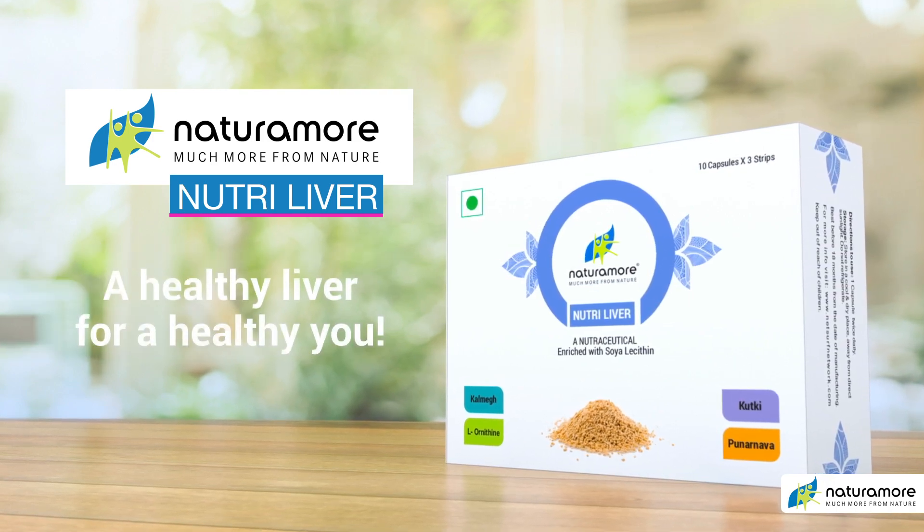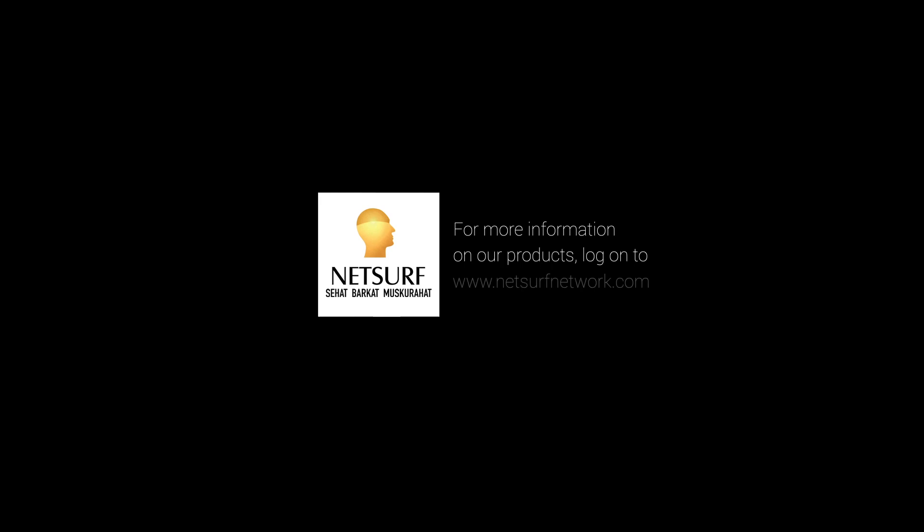A healthy liver for a healthy you. For more information on our products, log on to www.netsurfnetwork.com.